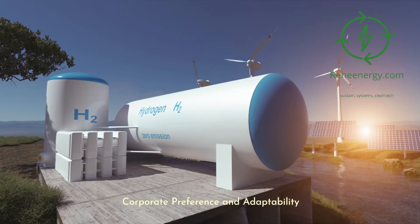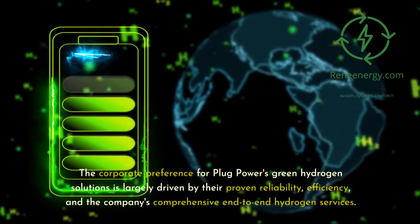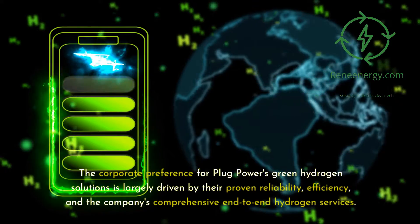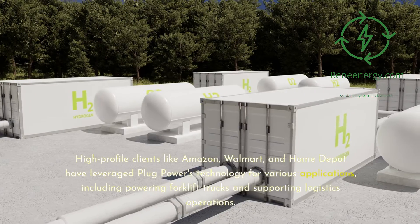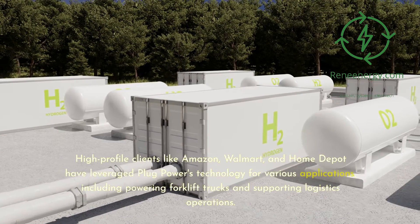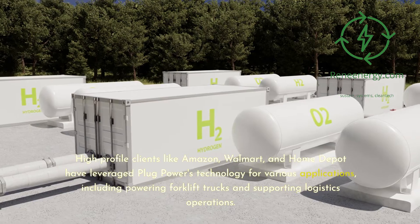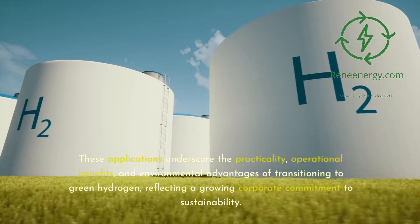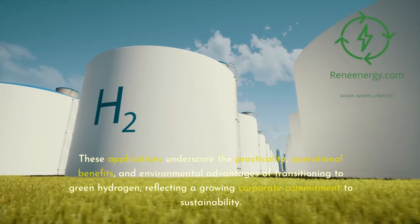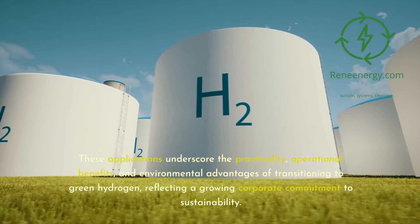Corporate Preference and Adaptability: The corporate preference for Plug Power's green hydrogen solutions is largely driven by their proven reliability, efficiency, and the company's comprehensive end-to-end hydrogen services. High-profile clients like Amazon, Walmart, and Home Depot have leveraged Plug Power's technology for various applications, including powering forklift trucks and supporting logistics operations. These applications underscore the practicality, operational benefits, and environmental advantages of transitioning to green hydrogen, reflecting a growing corporate commitment to sustainability.